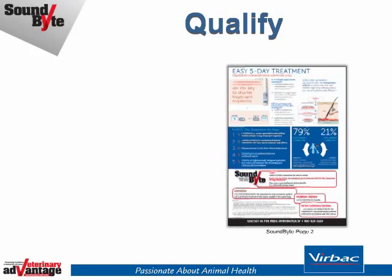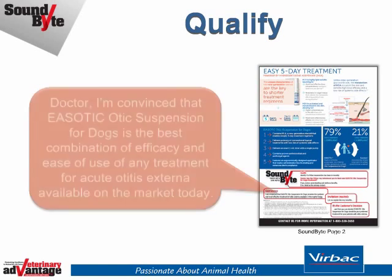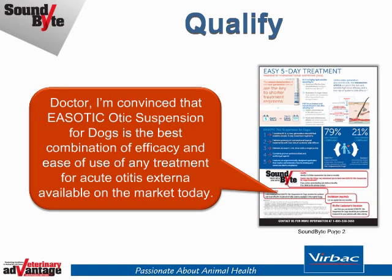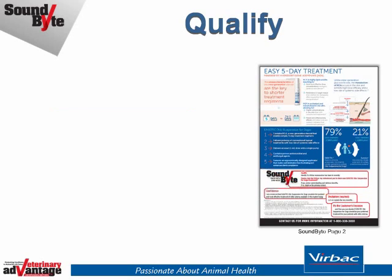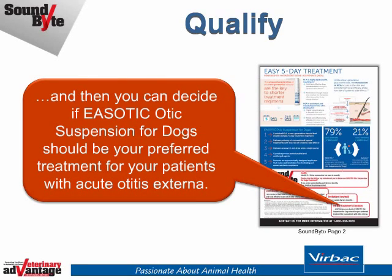Confidently position Easotic otic suspension by starting with: 'Doctor, I'm convinced that Easotic otic suspension for dogs is the best combination of efficacy and ease of use of any treatment for acute otitis externa on the market today.' Then invite a look at key benefits, so the customer can decide if Easotic otic suspension for dogs should be a preferred treatment for patients with acute otitis externa.